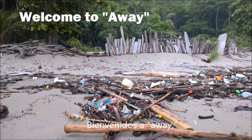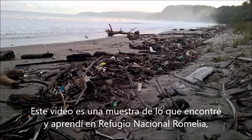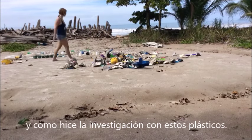Welcome to Away — the place where your old shoes, Legos, toothbrushes, and of course drink bottles could very well end up. This video is a snapshot of what I found and learned in Refugio Romelia, and how I conducted research on these very plastics.